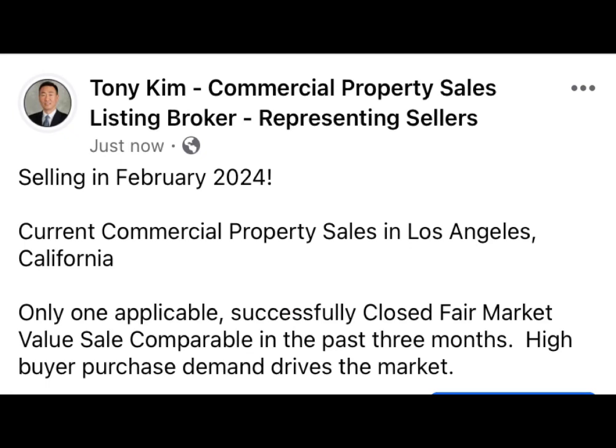Gratitude for liking and following my channel. This is Tony Kim, commercial property sales listing broker, representing sellers in Los Angeles, California. I appreciate the recommendations and referrals to list and sell commercial real estate. This is what's selling in February 2024 — current commercial property sales in Los Angeles, California.